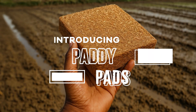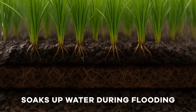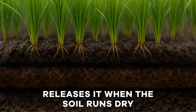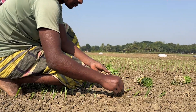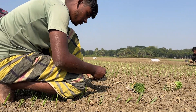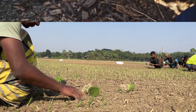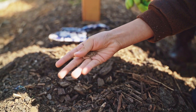Introducing Paddy Pads. Each pad works like a sponge — it soaks up water during flooding and slowly releases it when the soil runs dry. That means steadier moisture for rice crops and less need to constantly pump groundwater. Farmers just lay it down, cover it with soil and let it do the work. No waste, no runoff. And since it's fully biodegradable, it breaks down harmlessly into the earth.